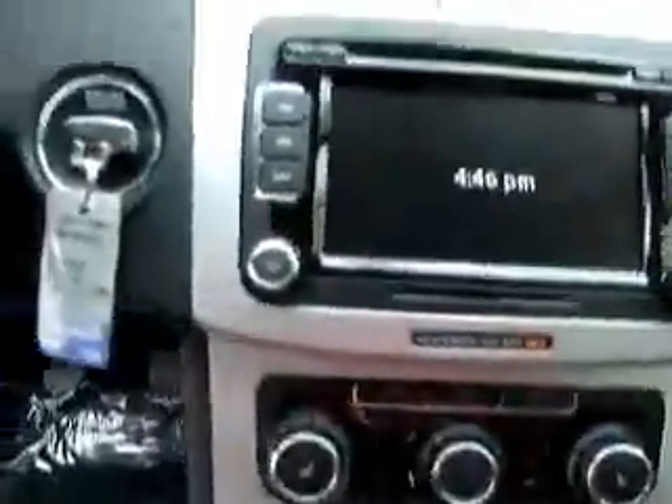Touch screen, satellite stereo, steering wheel controls. Also has an auxiliary input in the armrest here for your external MP3 players, etc.